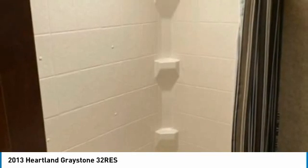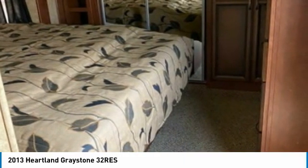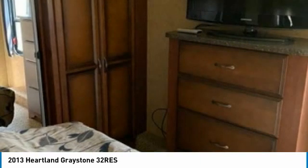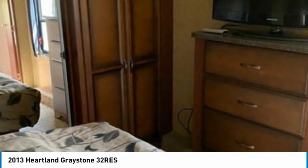This 2013 Heartland Greystone 32 Rees is the ideal setup for anyone looking to make their traveling dreams come true — perfect for creating lasting memories with loved ones and friends. Don't miss out on this amazing opportunity. This fifth wheel is priced well below its true value, so call today for more information on how this incredible 2013 Heartland Greystone 32 Rees fifth wheel can be yours.